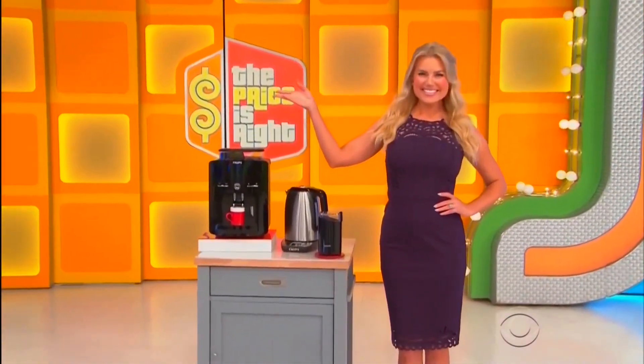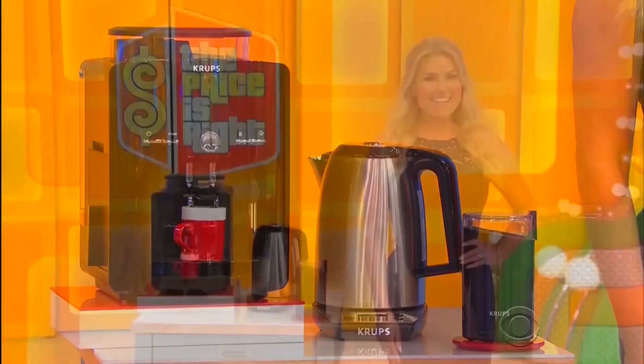Next up, a coffee and tea package! This automatic espresso machine features Krupp technology.